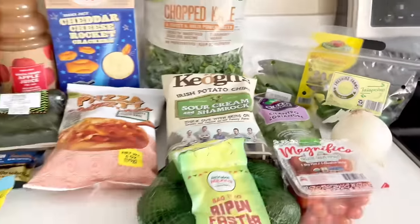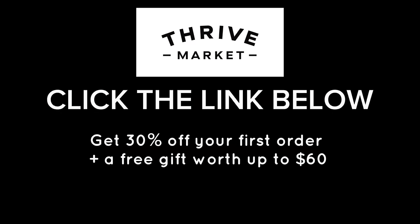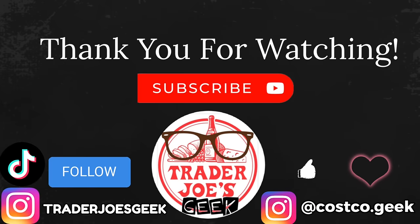That's it for this week's video. Don't forget to check out Thrive Market — the link is in the description box below to get 30% off your first order plus a free gift worth up to $60. Thank you so much for watching — if you enjoyed this video please give it a thumbs up, subscribe if you're new, follow me on Instagram and TikTok, and until the next video, ciao guys!